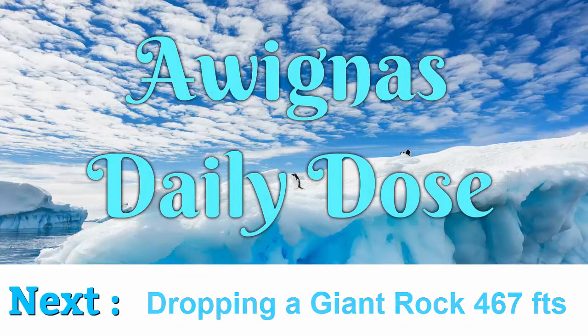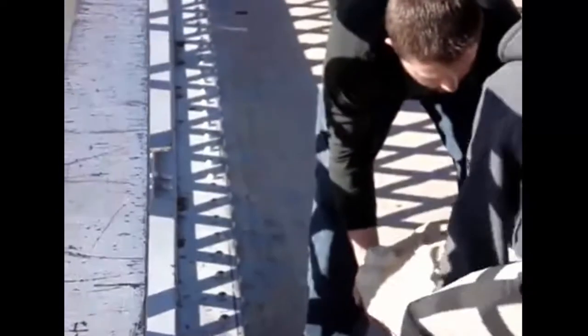By dropping a giant rock 467 feet, these guys found the biggest rock they could carry and dropped it off this bridge. When it hit, it sounded like an explosion.